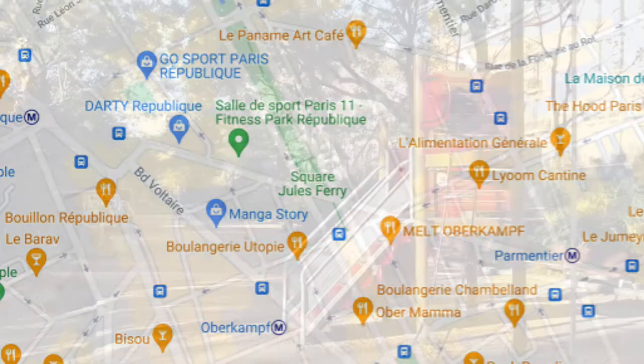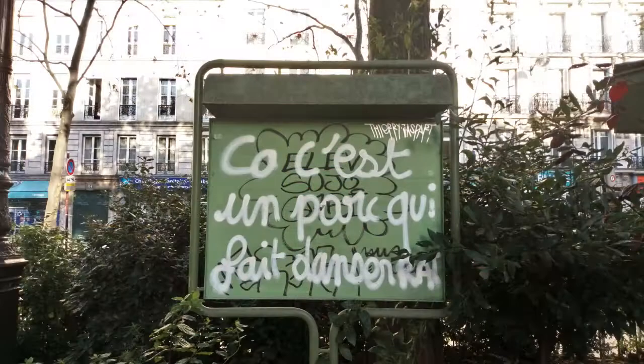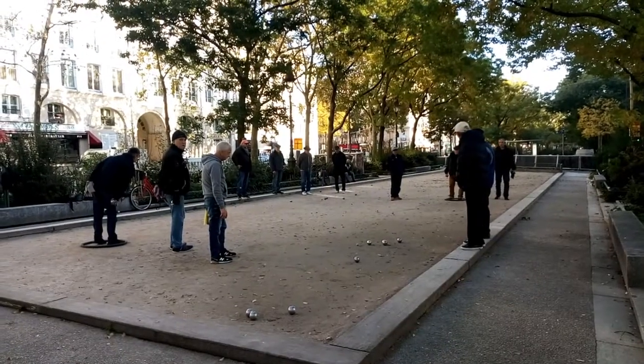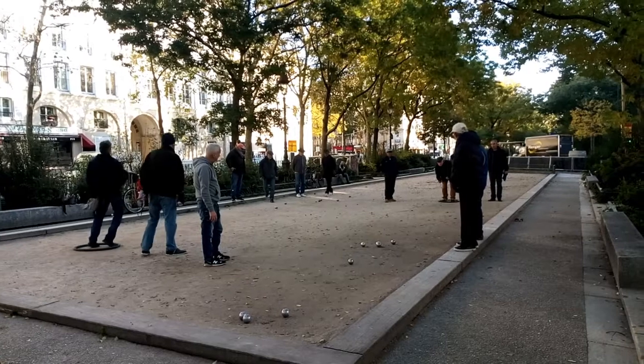Back above ground, there are a series of parks. Apparently, this one makes people dance. And what French park would be complete without some locals playing petanque? Maybe it's time to find a bench and watch the action.